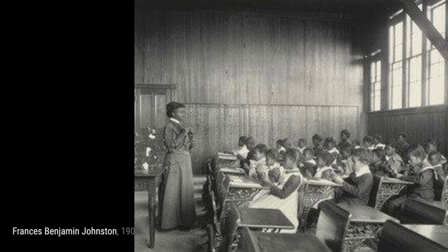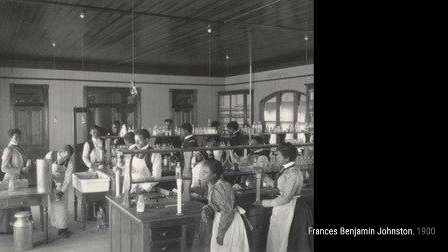In boys' wand drill, Johnston showcases the discipline and coordination of young boys as they participate in a wand drill.